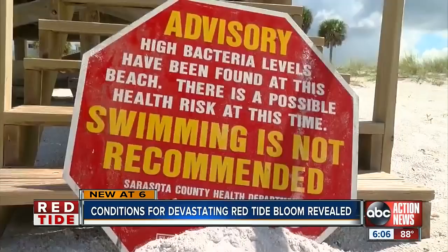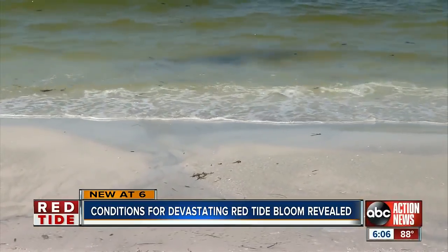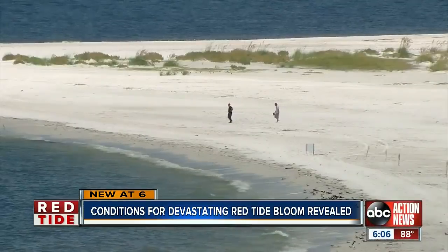The cocktail of conditions got even worse last year when Tropical Storm Gordon blew the bloom up north, killing fish and other sea life. The nutrients from the decaying fish then feed the red tide, with the impact felt on the beaches.